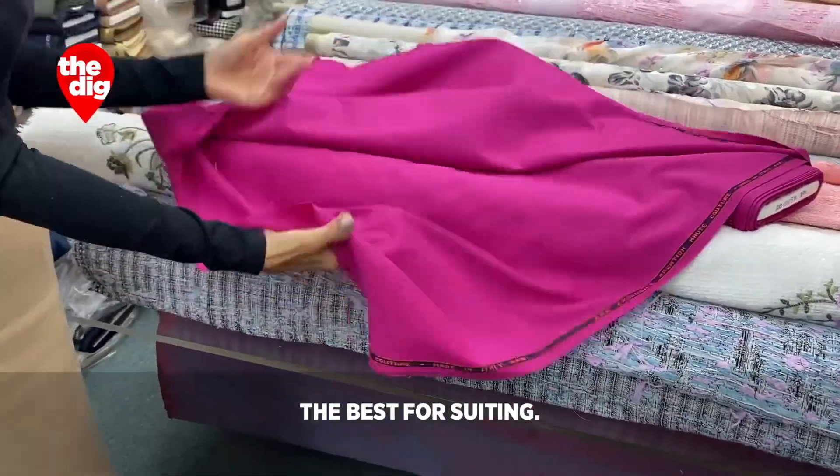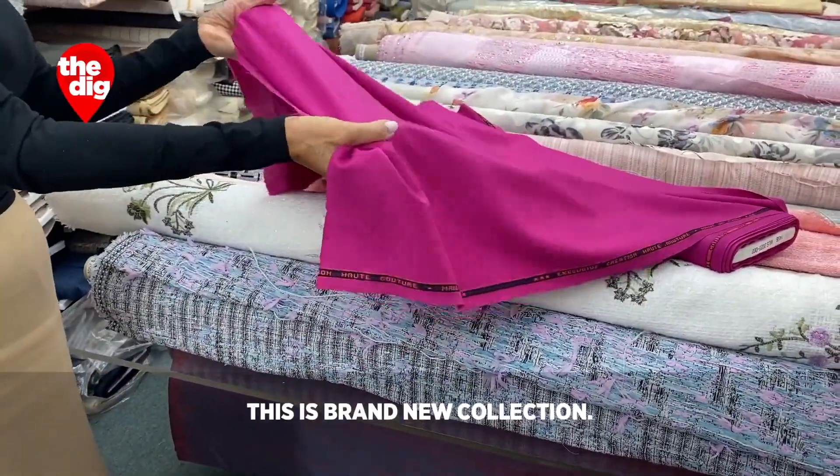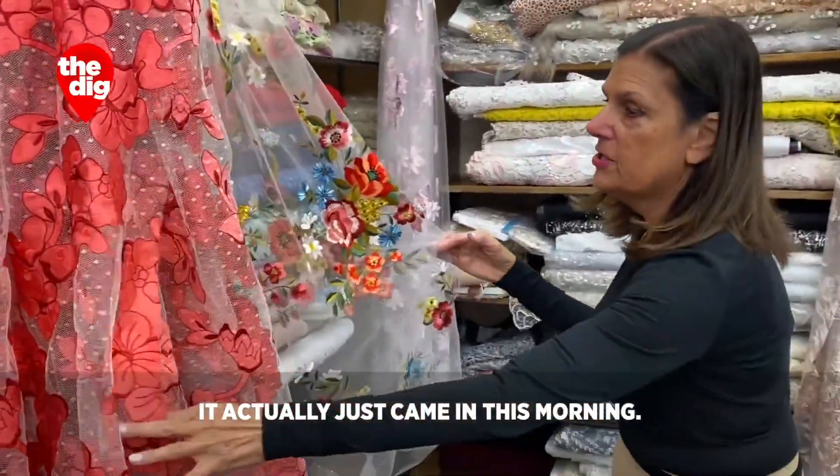Wool with some lycra — they're best for suiting. This is a brand new collection; it actually just came in this morning.